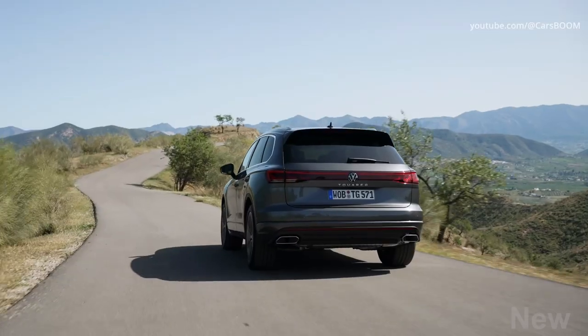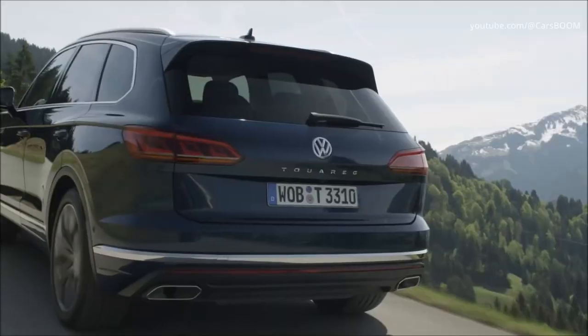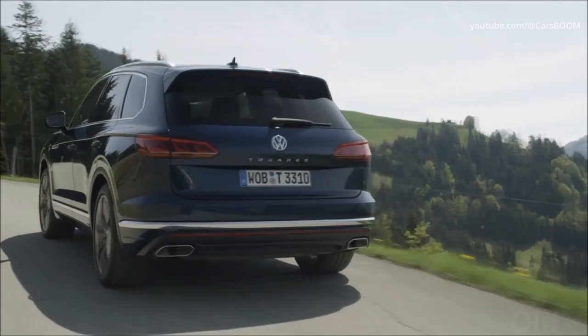The Touareg RE hybrid variant generates 456 hp. Both hybrids use a 14.1 kWh battery.